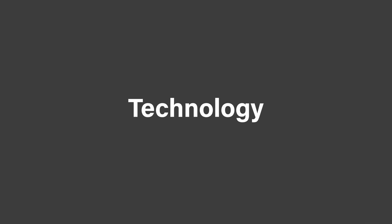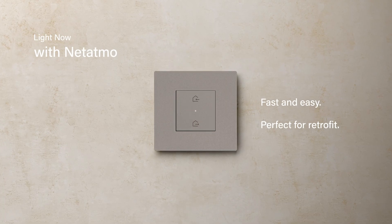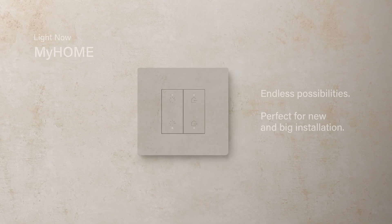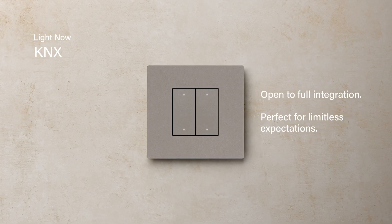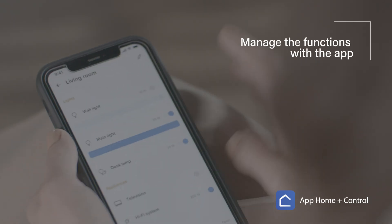With LightNow, in addition to standard systems, you can create smart home systems. You can choose between three technologies: LightNow with Netatmo, devices for the smart home which communicate via radio; LightNow MyHome, devices for home automation which communicate via SCS Betachino bus; and LightNow KNX, devices for home and building automation which communicate via KNX standard bus.